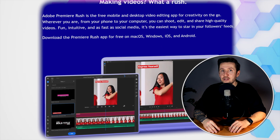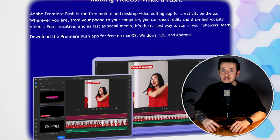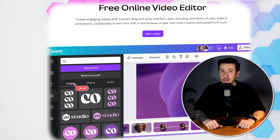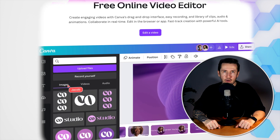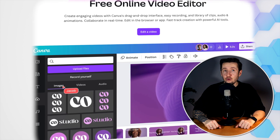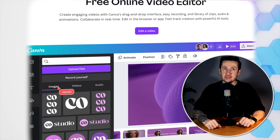CapCut's dominance has forced competitors to react, and now some of the biggest names in tech are coming for a piece of the mobile editing market. Adobe is fighting back by making Premiere Rush more user-friendly and integrating AI-driven tools. TikTok itself has enhanced its built-in editing features, reducing the need for an external editing app. Canva has launched a video editor, while Apple and Samsung are improving their native mobile editing tools. CapCut's biggest advantage is its deep TikTok integration, but if TikTok keeps improving its native tools, will users still need CapCut?